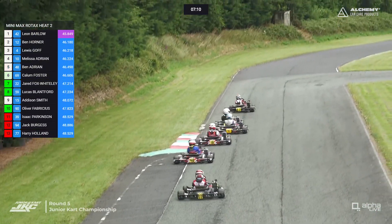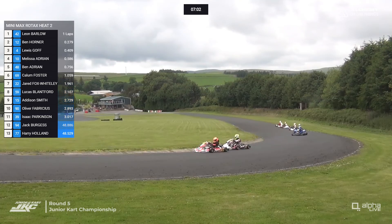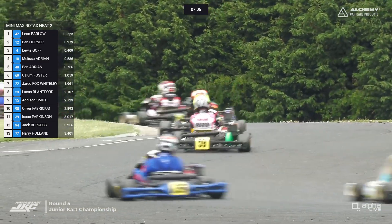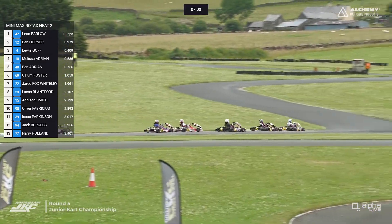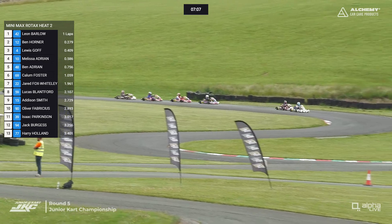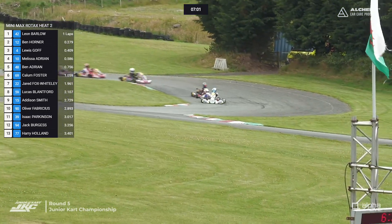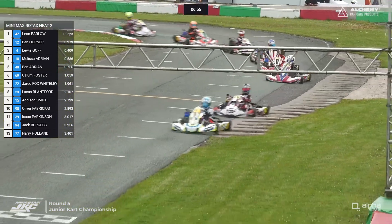Over the line they come — Leon Barlow leading with Ben Horner in second. Lewis Goff gets a good run down the inside of Horner and is through into second, then into the lead as they get to the top of the hill towards Spoon corner. So Goff now leads from Barlow and Horner, with Melissa Adrian in fourth and Ben Adrian in fifth. Then there's a gap back to Callum Foster, Jared Fox-Whiteley, Lucas Blanford, Addison Smith, Oliver Fabricius, Isaac Parkinson, Jack Burgess, and Harry Holland. Looks like we are missing Lizzie Mente in this second heat.